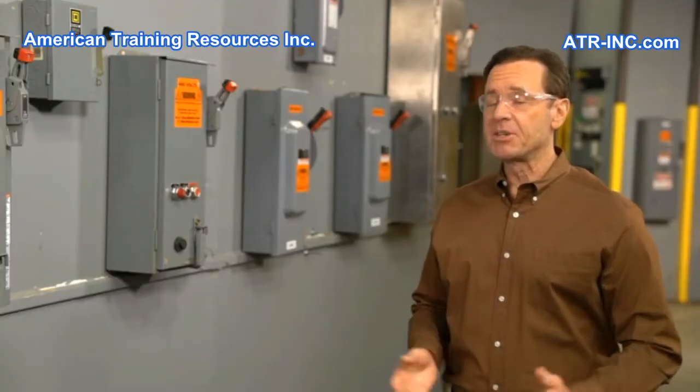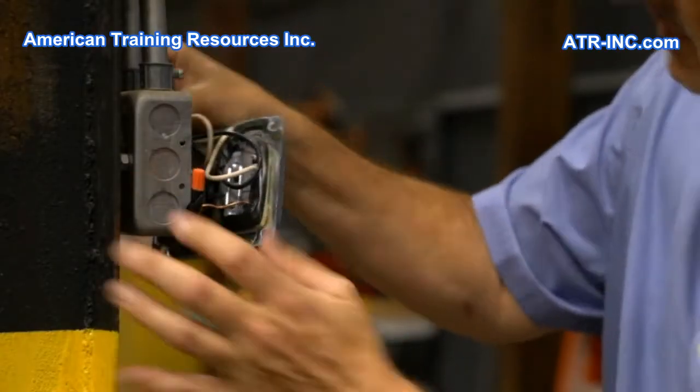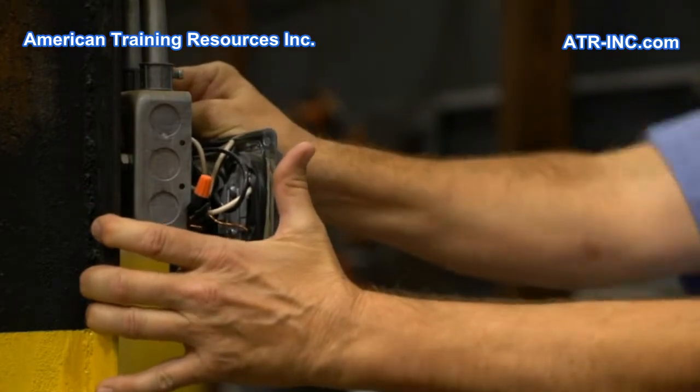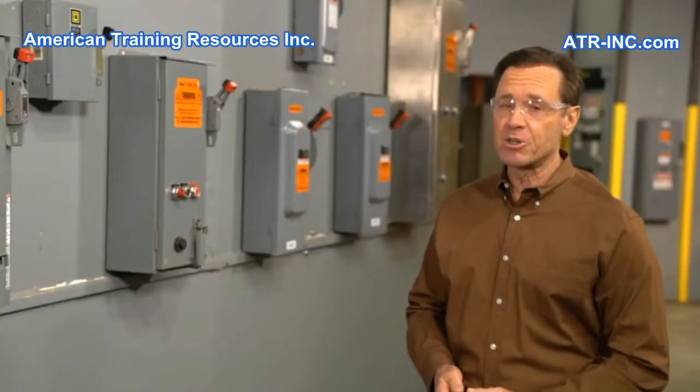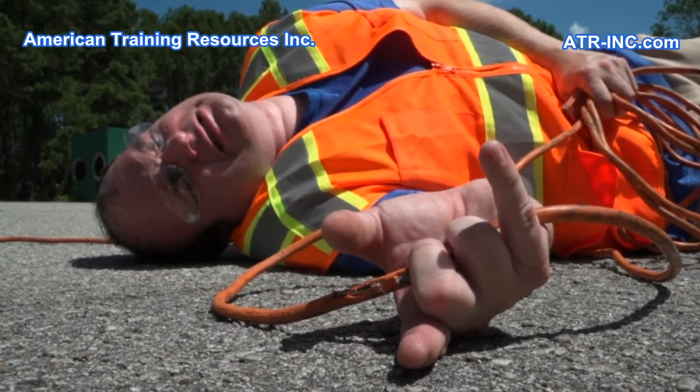In each of these instances, and in many similar incidents each year, people who receive an electric shock are unable to release themselves from contact with an energized conductor or circuit part, and without immediate assistance gaining release,